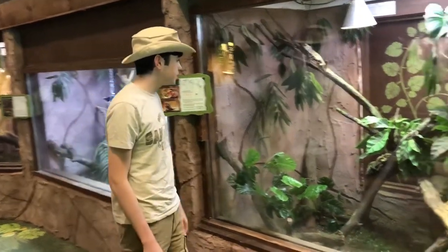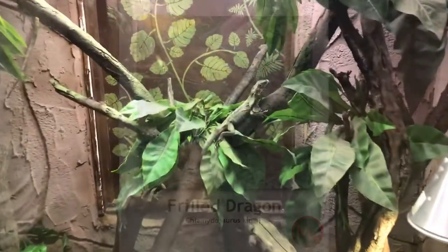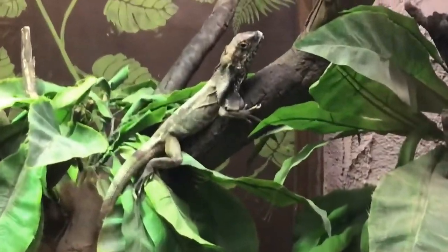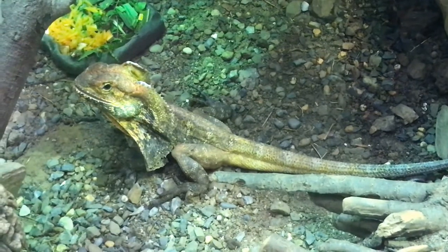The next guy is one of my favourites, the Frilled Dragon. This guy from Australia bears a remarkable resemblance to Steven Spielberg's Dilophosaurus.